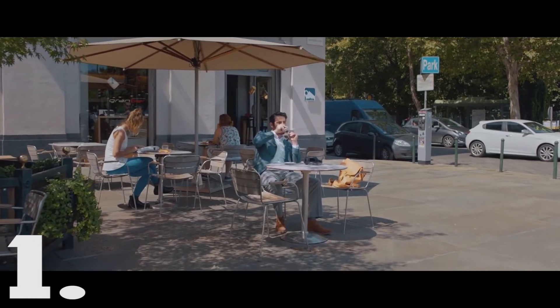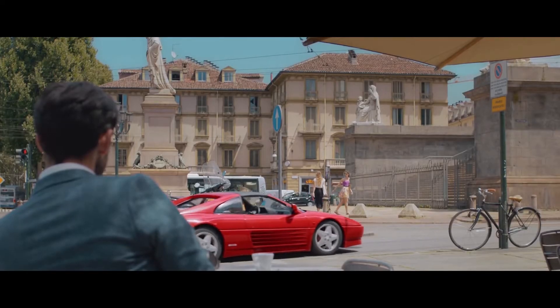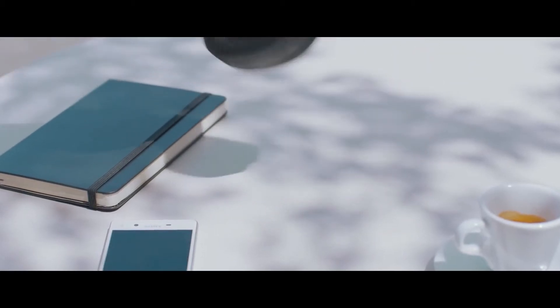Yo, what is going on guys? Istikap here, and I'm bringing you guys two products that I don't have that I would love to buy.